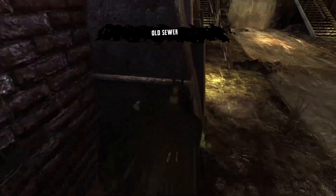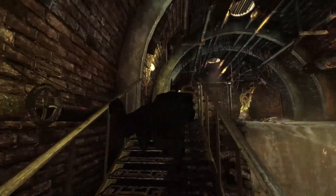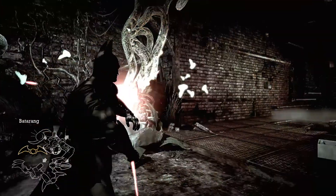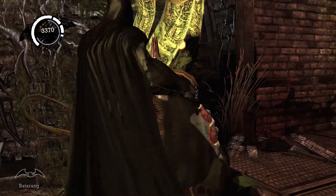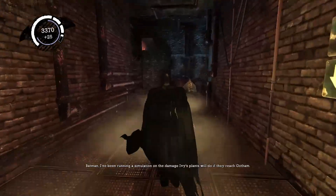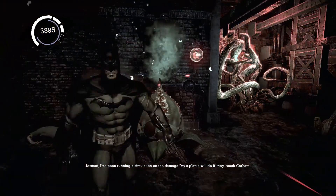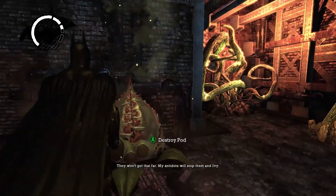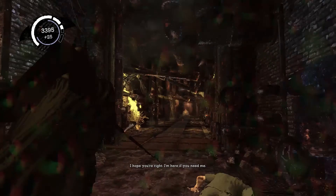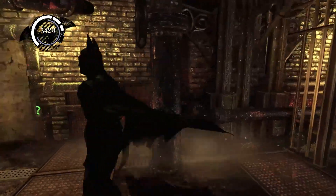Nobody in here, good. Batman, I've been running a simulation on the damage Ivy's plants will do when they reach Gotham. They won't get that far — my enemy will stop them and Ivy. I hope you're right. I'm here if you need me. I am. Sure of it.